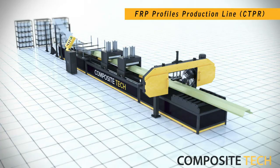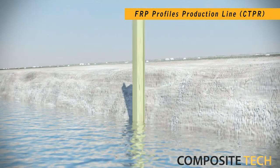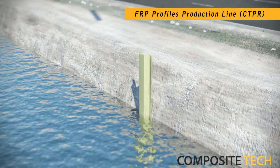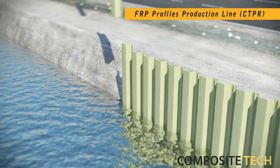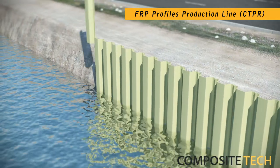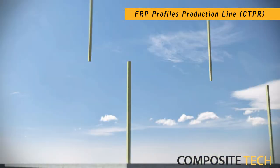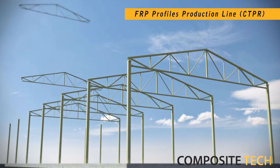The FRP Profiles production line is the new addition to our range, being managed by our in-house designed software. The CTPR is easily configurable to manufacture a wide range of profile sizes, whilst showing industry-beating production output performance. Similar to other composites, the FRP Profiles manufactured by our lines greatly aid their respective mediums of use and increase the overall sustainability of the building structures.